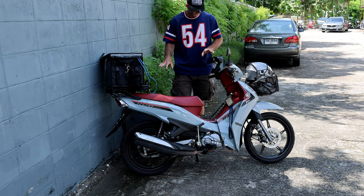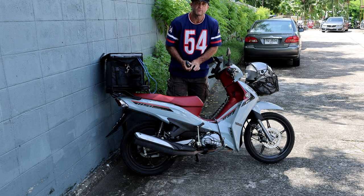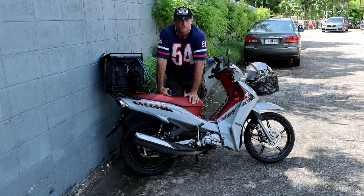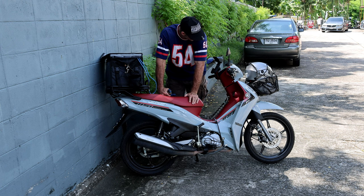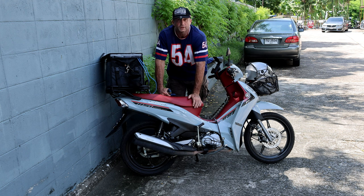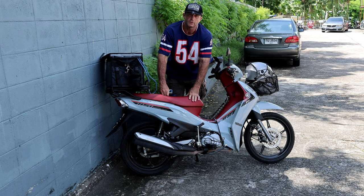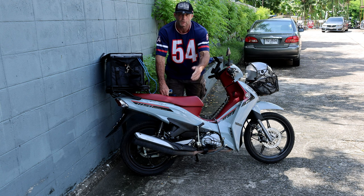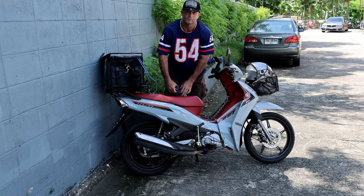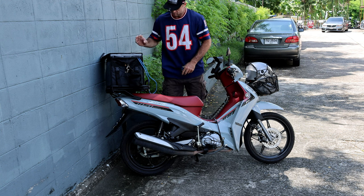Hello, good people! I thought I'd introduce you to my new bike. I've been thinking of a name for him — it's a Yamaha Finn, last year's model, got 4,800 kilometers on it and I've ridden about 200 on it in the last week. We're going to call him Yamamoto — you know, Yamaha and moto. So Yamamoto is his name. It's a really great little bike.